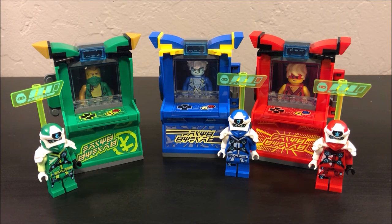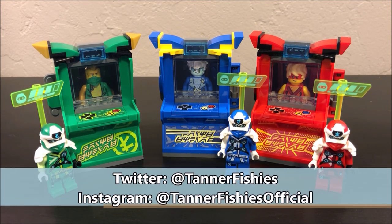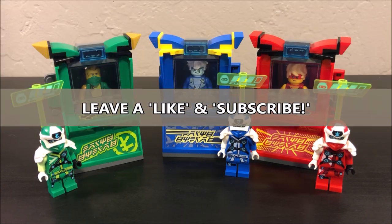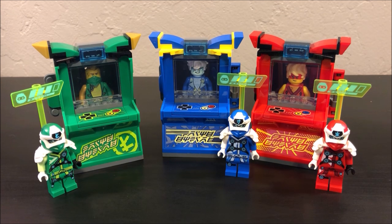Hey, how's it going everybody, it's Tanner here and welcome back to a new Ninjago set discussion video on the channel. Once again we are looking at some of the newer sets coming out for this year, or at least the first half of 2020. I'm only going to be doing a few of these videos, so don't get too excited — I'm not going to be talking about every single set from this wave, just a few that I think are outstanding or need talking about. I'm already working on a Thunder Raider video that might already be out by the time of this one.